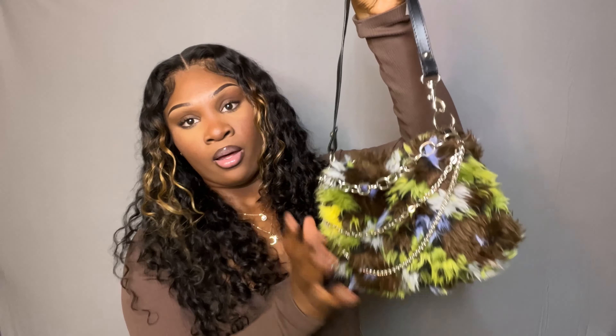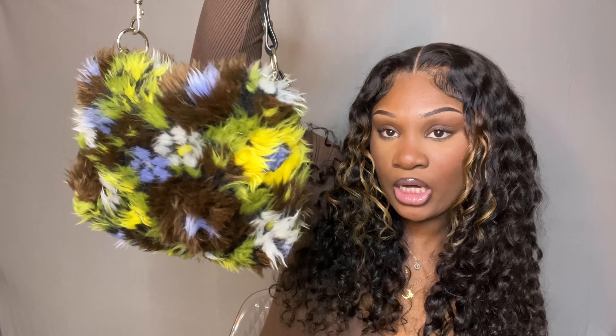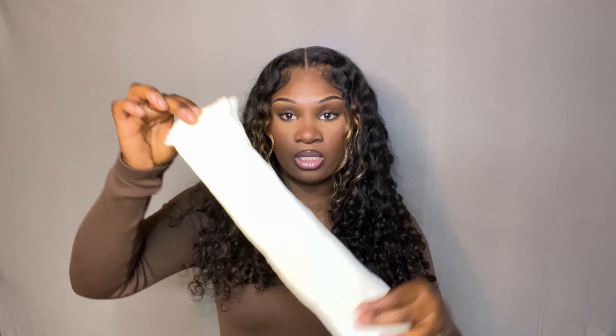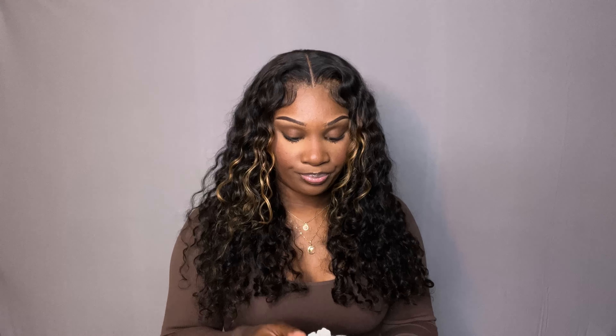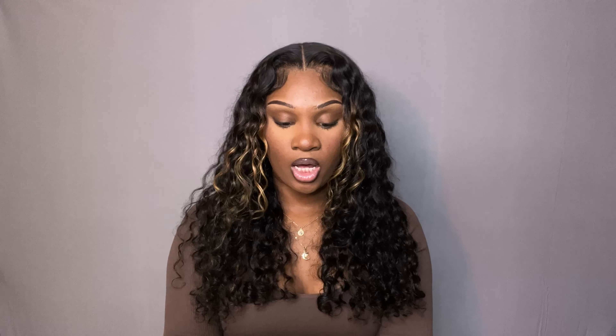Next I got this bag. First off, on the website it looks way bigger — I thought it was going to be like a tote-sized bag — but it came smaller. I'm not mad at it though, I love this bag. I think it's different and cute. I love all these different colors, the chain on top, and the black strap. It's so cute with these little fluffy colors.